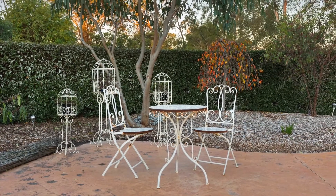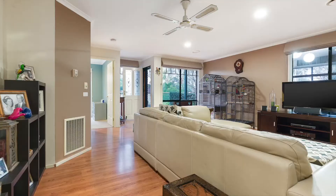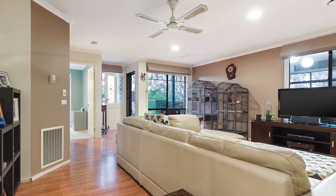This spacious home set on half an acre approx features four bedrooms, master with ensuite and walk-in robe, positioned at the front of the home.